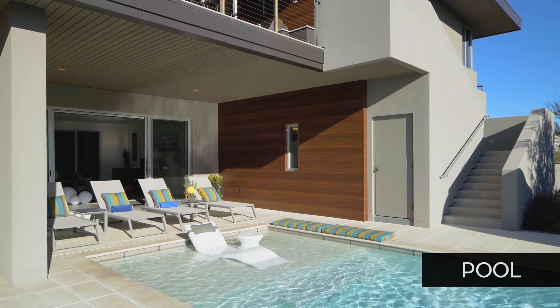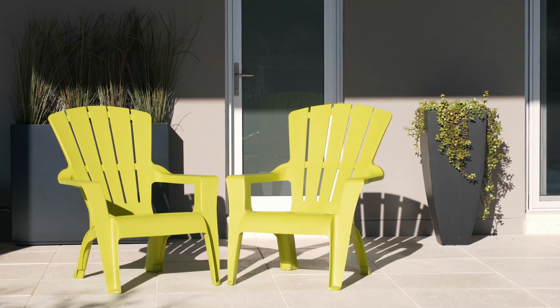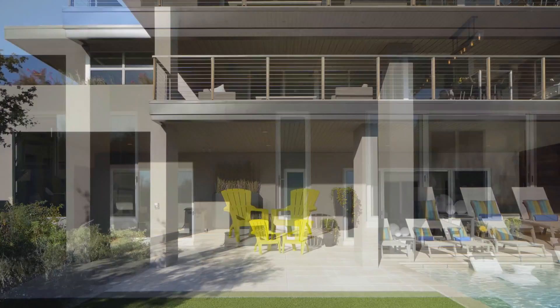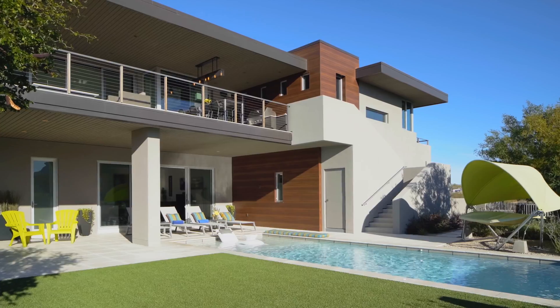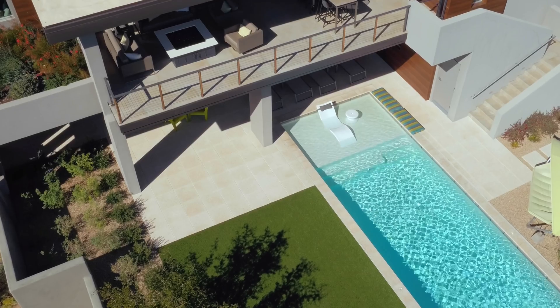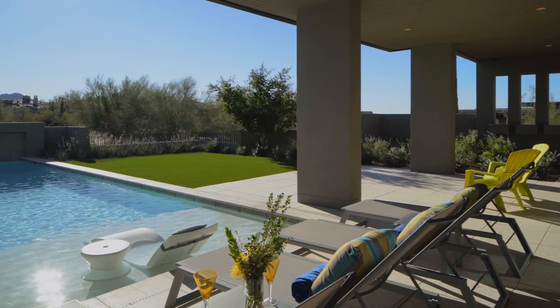We absolutely considered all the indoor-outdoor connectivity we could. We used 20-foot wide sliding doors to open up the house and let the desert breeze come through. Later in the day it starts cooling down on that whole side of the house, and by evening it's just an absolute treat to be outdoors in the desert environment — quiet, with the full moon sometimes while you're swimming in the pool.